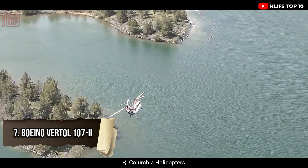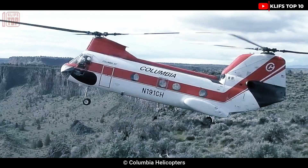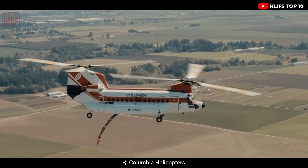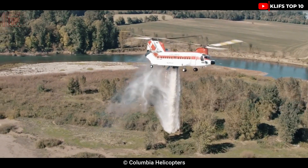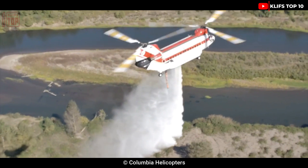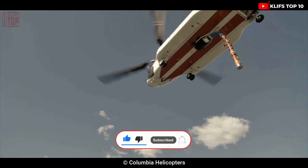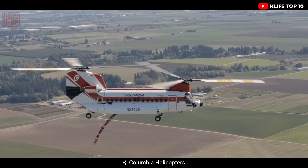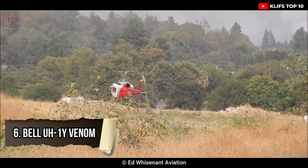Number 7: Boeing Vertol 107-2. In 1962, this Japanese heavy transport civilian helicopter made its debut. It is flexible and capable of performing a wide range of jobs, including exploration missions and passenger transport. Columbia Helicopters operates it to put out fires. Its range is 460 kilometers, maximum flight height is 3,900 meters, length is 13.9 meters, and weight is seven tons, with a combined 2,800 horsepower from its two engines and a top speed of 270 kilometers per hour.